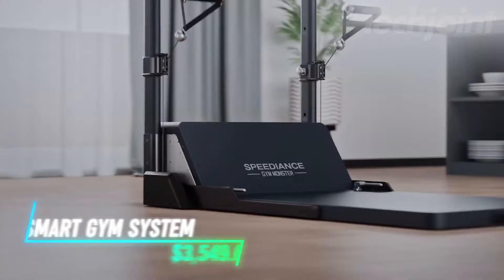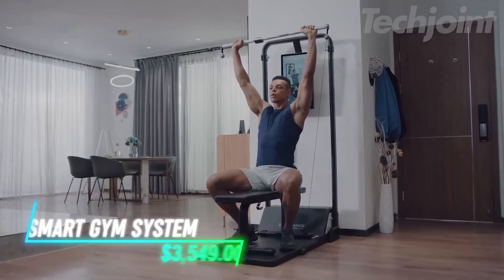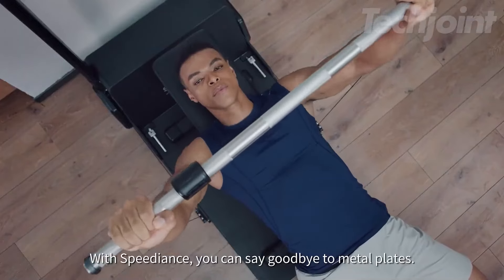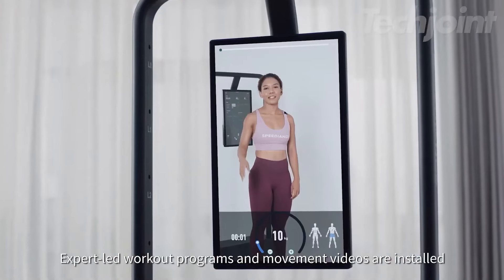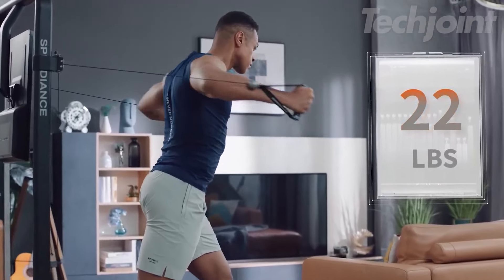Why go to a gym when everything you need can be right in your home? This system brings together cardio and strength training in one machine. You can adjust weights easily and switch between different modes to target different muscle groups. The built-in touch screen helps guide your workout with programs to follow. It even has ski handles to mix up your cardio routine.